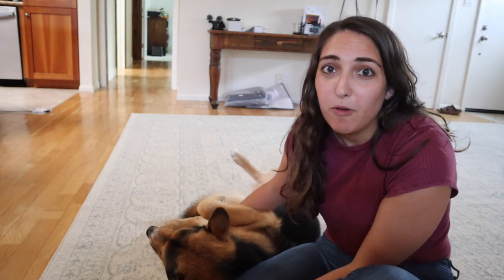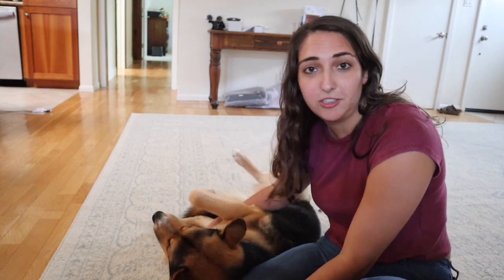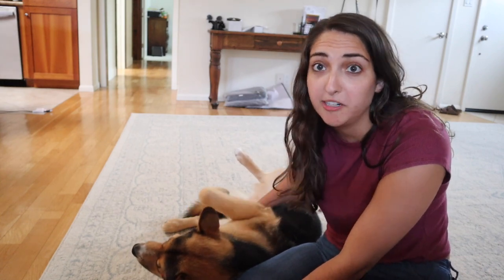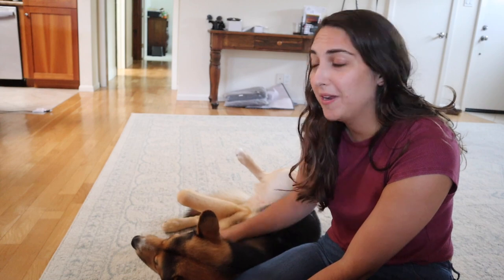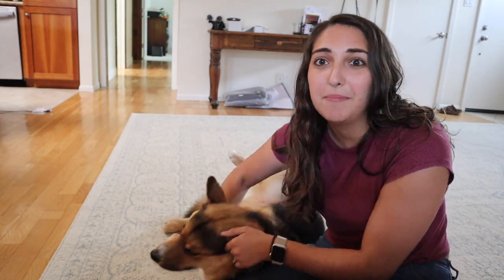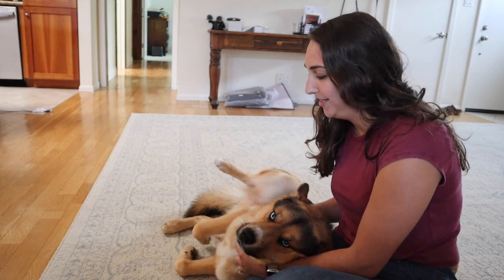I'm going to be sharing everything that we get for our dog Mackie off of Amazon. Mackie is a Shepherd Husky mix, so he sheds a lot, all the typical dog stuff. He has tough teeth, so I'll be sharing some tough toys and stuff like that. We use Amazon a ton, so we get all of our stuff from Amazon. But before we get into it, please be sure to leave a thumbs up if you enjoy, and if you think this little guy is cute - he's tired, so he's just all melted on me right now.